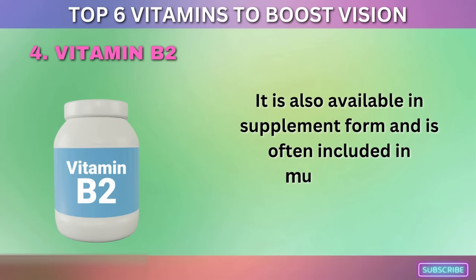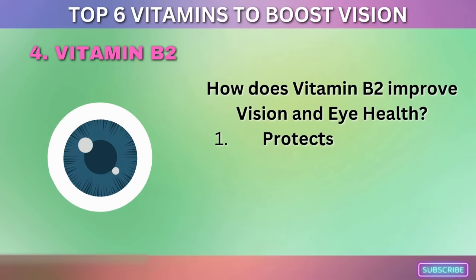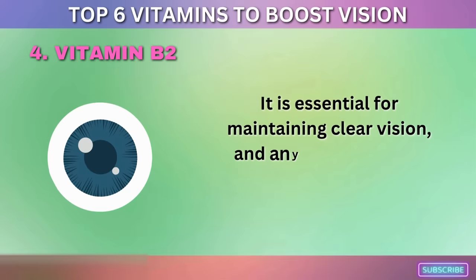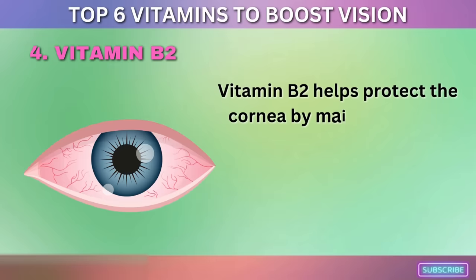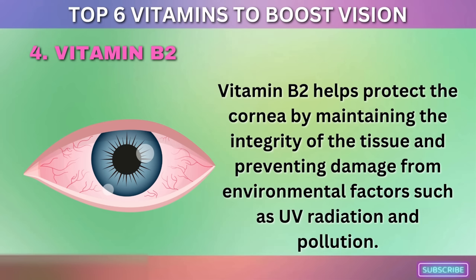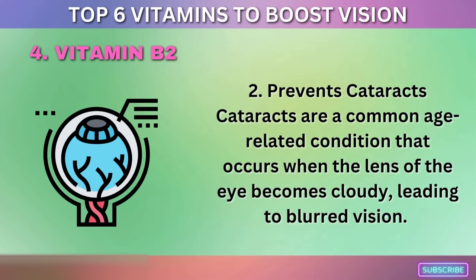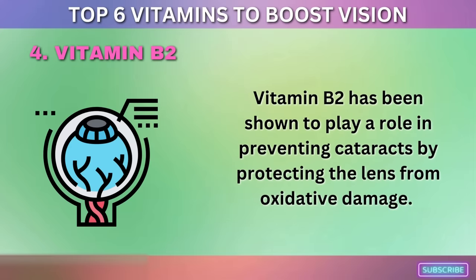How does vitamin B2 improve vision and eye health? First, it protects the cornea — the transparent outer layer of the eye that covers the iris and pupil. Vitamin B2 helps protect the cornea by maintaining the integrity of the tissue and preventing damage from environmental factors such as UV radiation and pollution. Second, it helps prevent cataracts. Vitamin B2 has been shown to protect the lens from oxidative damage, playing a role in preventing this common age-related condition.